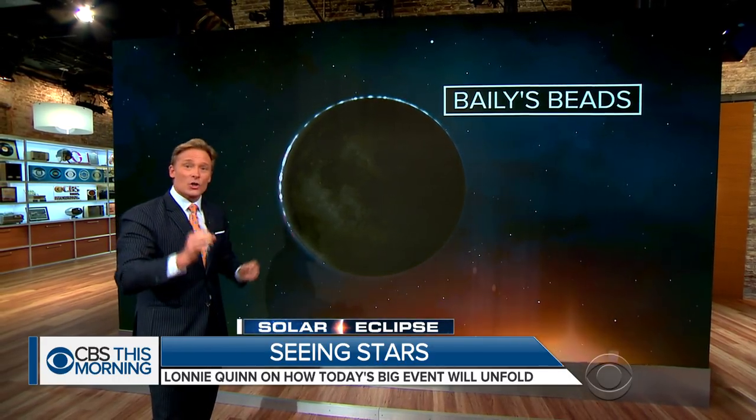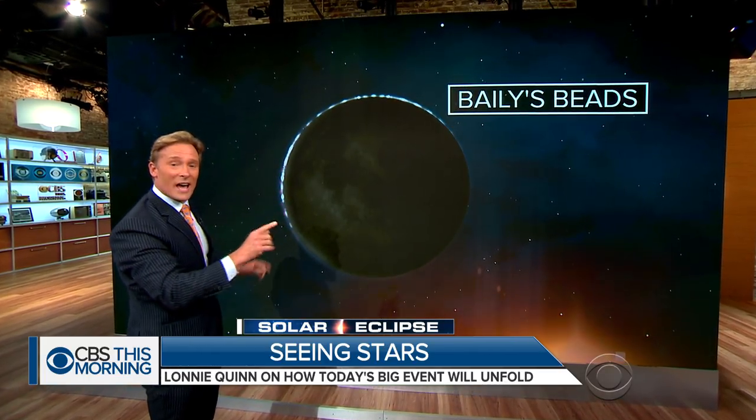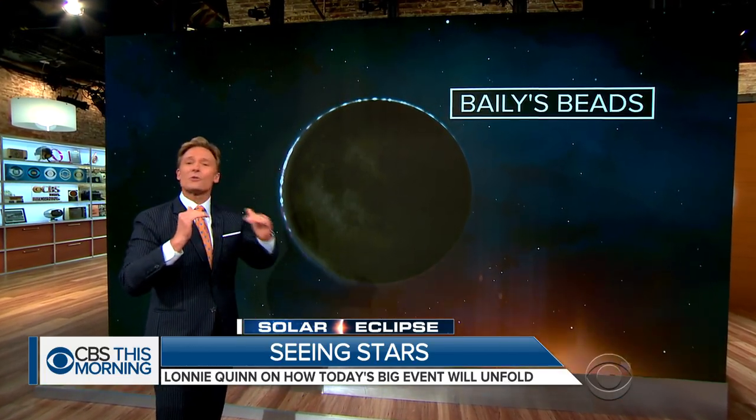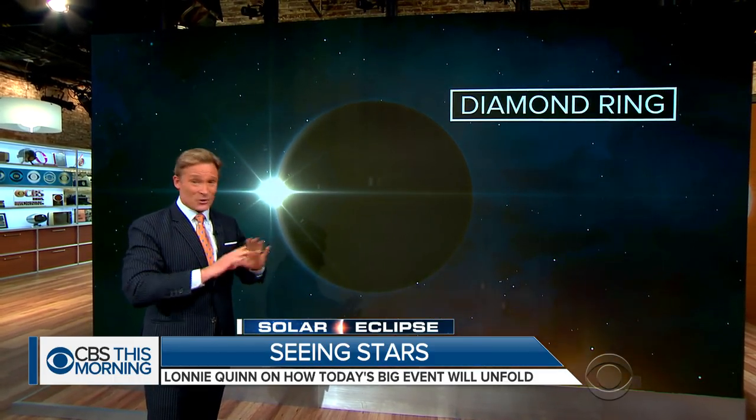As you make your way closer and closer to totality, if you're in the path, you are going to see just before the moon covers the sun something called Bailey's Beads. These are the last spots of light just peeking through the moon's craters. The very last spot creates this diamond ring effect.